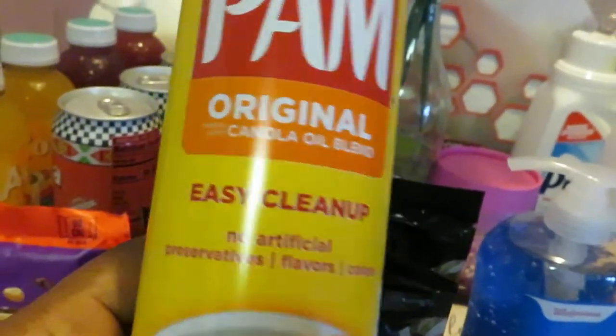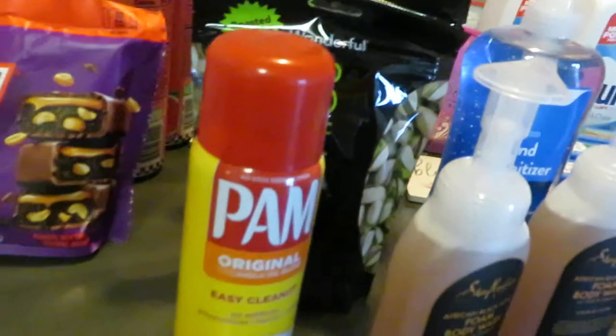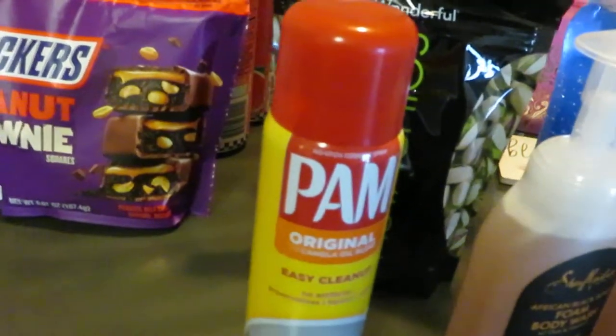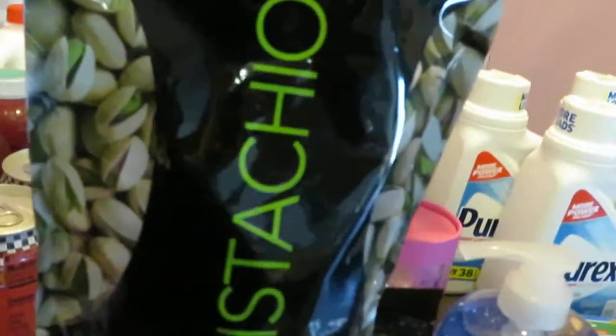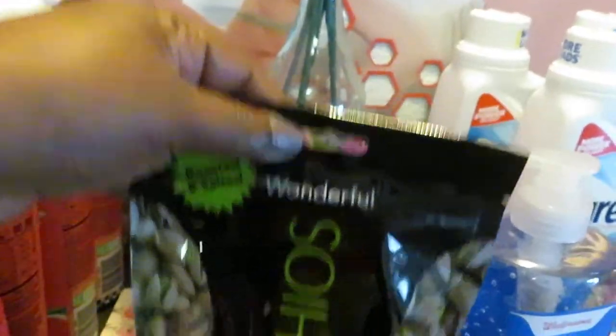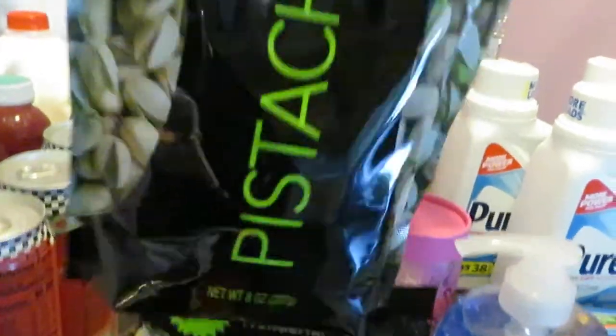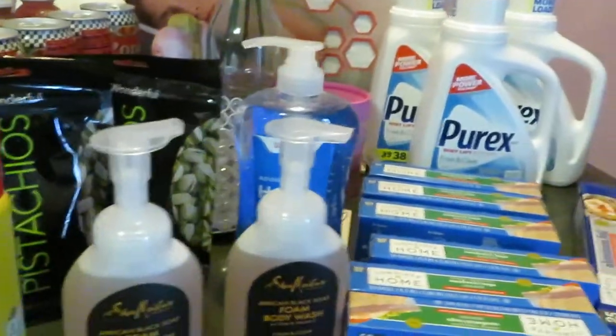I also grabbed some Pam original canola oil — I use it for cooking and just needed it. That was regular price at $3.99, nothing special. And I got the roasted and salted pistachios, the 8-ounce bag. Walgreens has those on sale this week for $3.99 — regular price is eight dollars, so that's half price. I grabbed two of them.